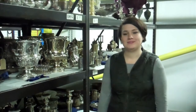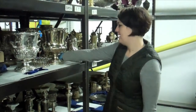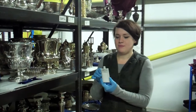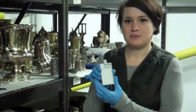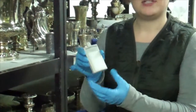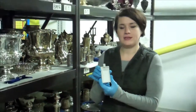So Rose, how are we going to be monitoring the environment in the store, because we said that could affect the rate of tarnishing? Basically, we've got these little handheld mobile loggers, which we also spread throughout the store. These are set to record every 15 minutes and they're basically monitoring relative humidity and temperature.